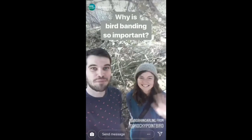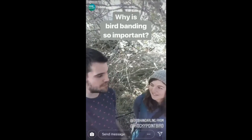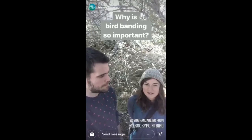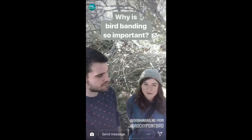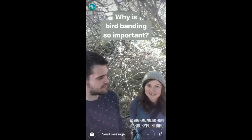This is Siobhan who works at Rocky Point Bird Observatory. I wanted to know, Siobhan, why is bird banding so important? We need to band birds in order to track bird migration. Every time we recapture birds we get information about where they're going or where they've been. So it helps solve the mystery of migration? That's right.